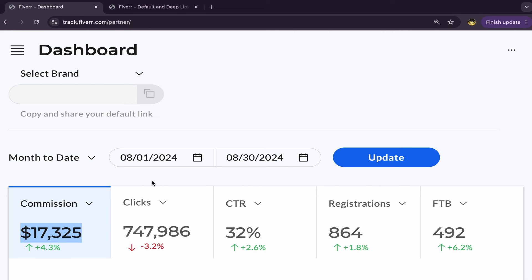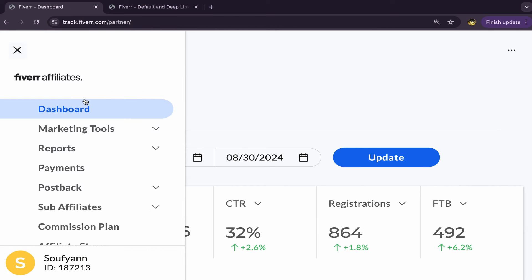Let's get started. This is my commissions, my clicks, my CTR, and my affiliate account dashboard. It's not a screenshot — I can click here. This is my dashboard. I have marketing tools, reports, payments, post back, sub affiliates. My ID is here too, but I don't have to show that.